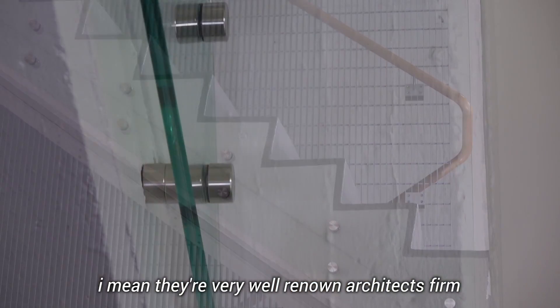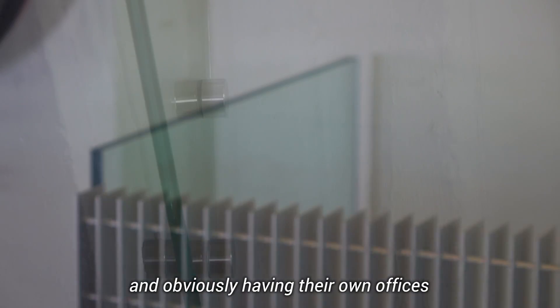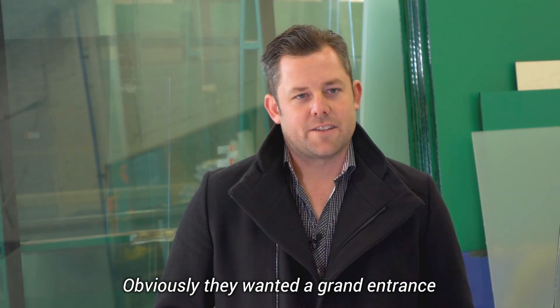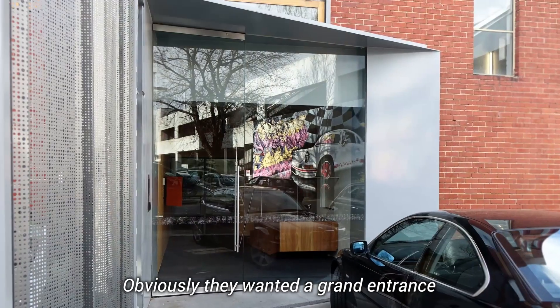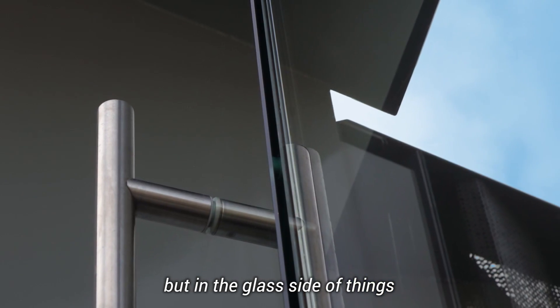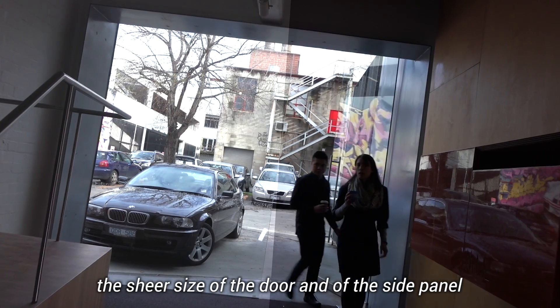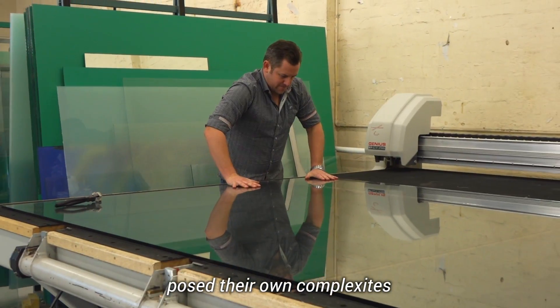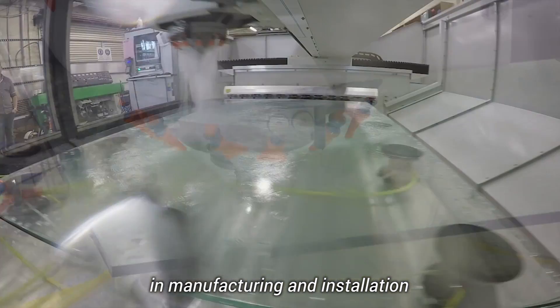The John Wardle Architects job was a really interesting job. They're a very well-renowned architecture firm, and obviously having their own offices they have an extremely high attention to detail. They wanted a fairly grand entrance, and I believe that was created. But on the glass side of things, the sheer size of the door and of the side panel posed their own complexities in manufacturing and installation.